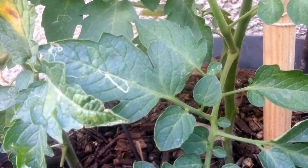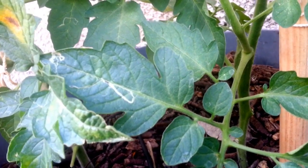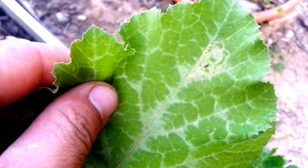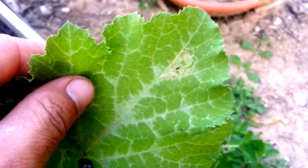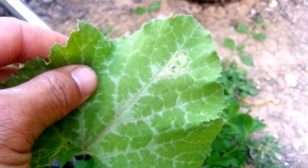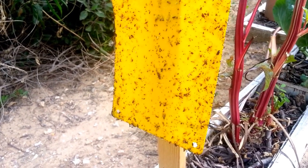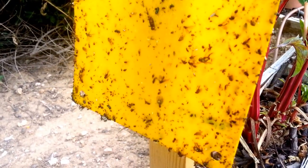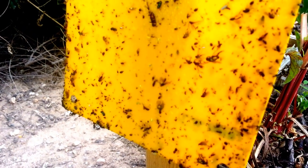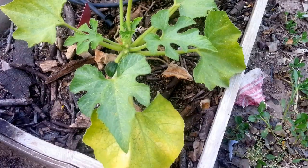The next pest we have is the leaf miner, as you can see over here — and on this zucchini leaf as well. The best way to control it is sanitation, removing infected leaves, and yellow sticky traps that attract the fly of the leaf miner and get it stuck. This way dramatically reducing the infection in the garden.